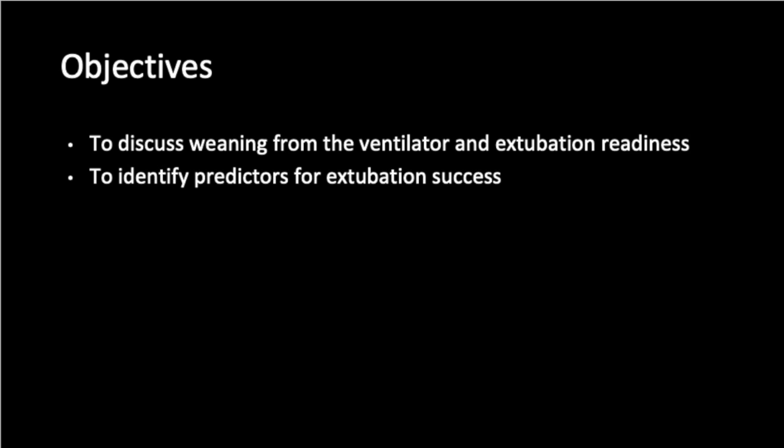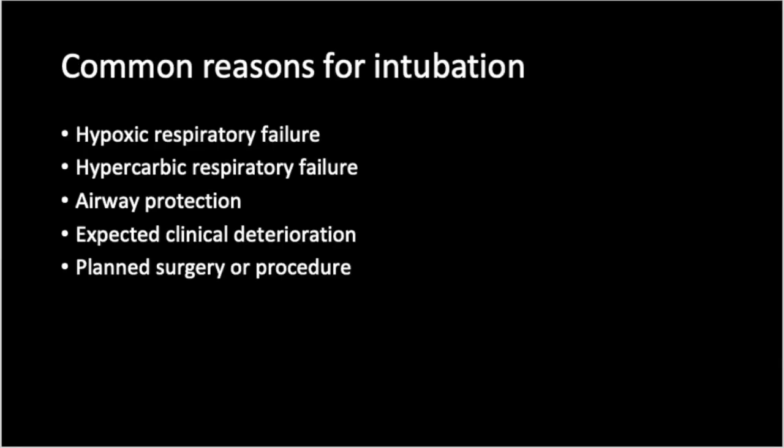Let's start with intubation first. There are five common reasons for which a patient might need to be intubated. Hypoxic respiratory failure, for example due to pneumonia, or hypercarbic respiratory failure, for example due to a COPD exacerbation, are common scenarios in a medical intensive care unit. In general, once the pulmonary process that led to intubation and mechanical ventilation is resolved, the patient can be extubated.